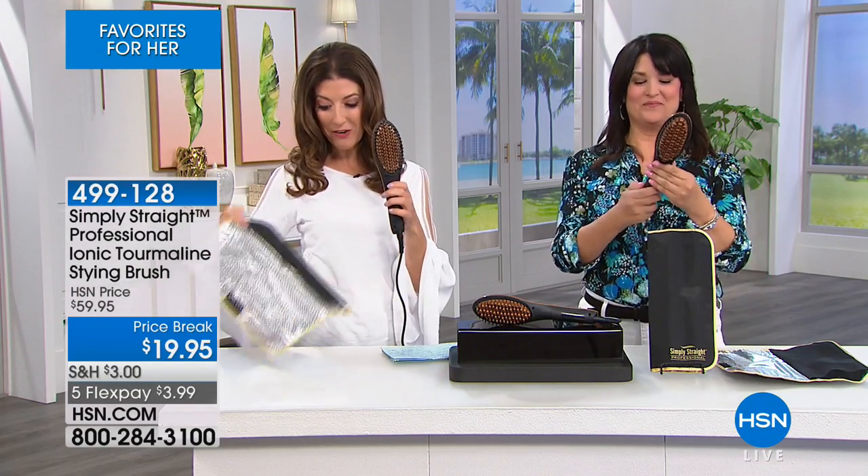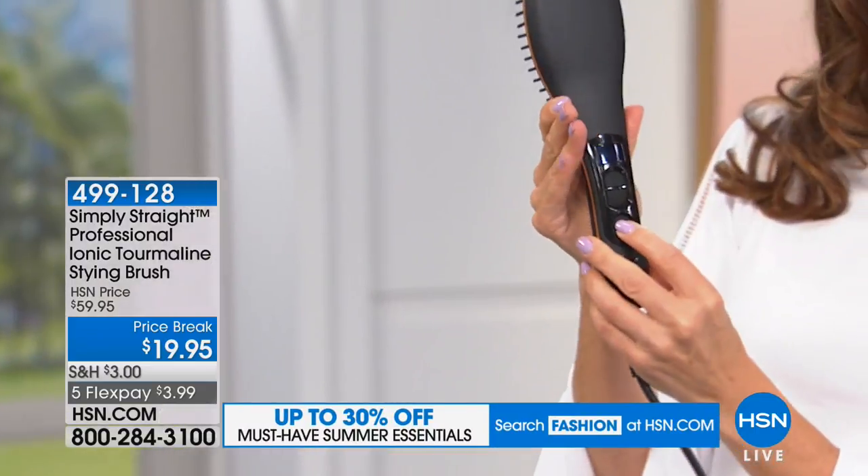When I was in the makeup room, Colleen said to me, 'What are you doing to your hair? It's so shiny.' She didn't know I was doing Simply Straight. I said, 'Stay tuned — Simply Straight is the answer.' You're getting the carrying case and that phenomenal LED screen, so you can actually choose the temperature you want to use.